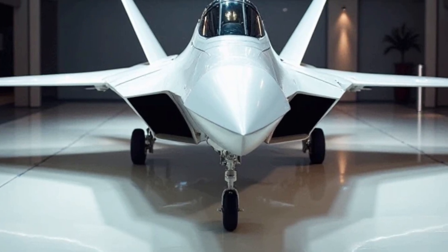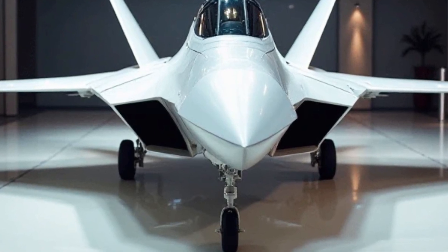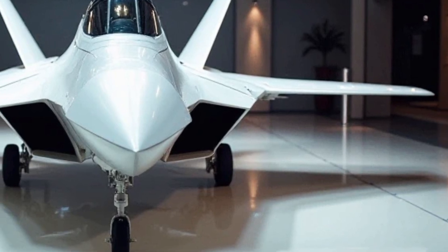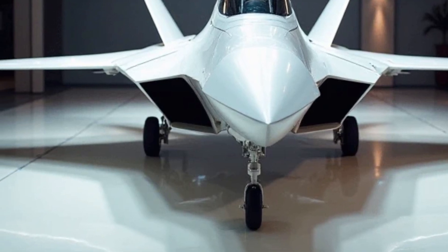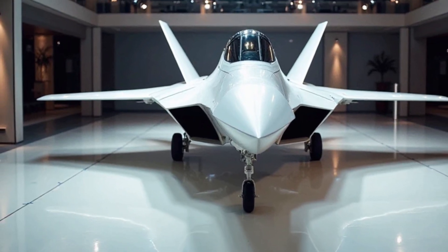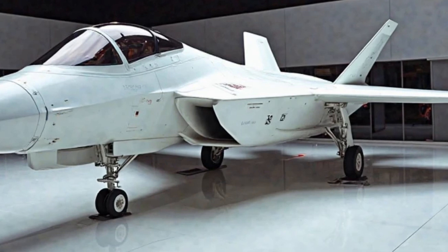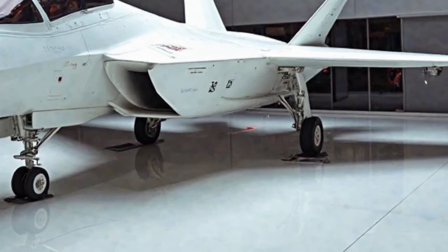When it comes to maneuverability, the F-22 Raptor remains unmatched. Its thrust vectoring technology allows for extreme agility, giving it the ability to perform high-g maneuvers that no other aircraft can match. This capability is crucial in dogfights, where the ability to outmaneuver an enemy can mean the difference between victory and defeat. Combined with its upgraded avionics and AI-assisted flight control, the 2025 F-22 Raptor is virtually unbeatable in close-range combat.